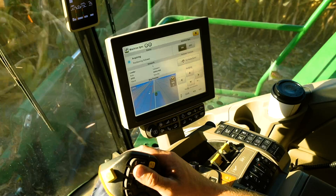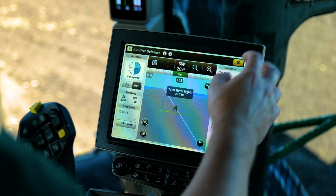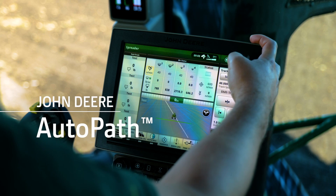At John Deere, we get it, and we're pleased to introduce the solution: AutoPath. AutoPath creates guidance lines using crop row maps generated during the first pass through the field, be it a strip till or planter pass.